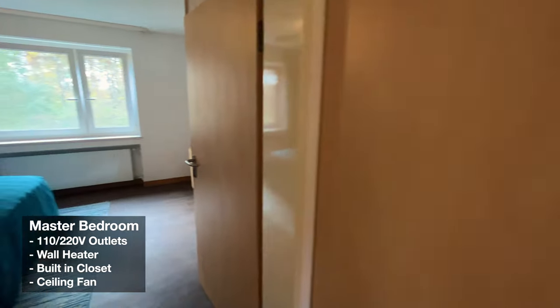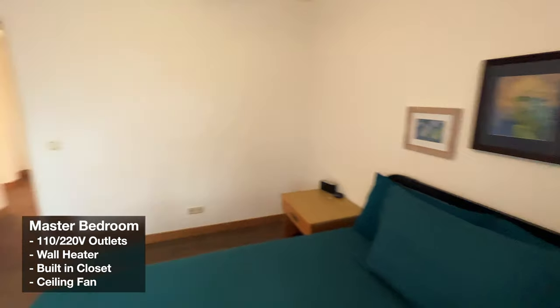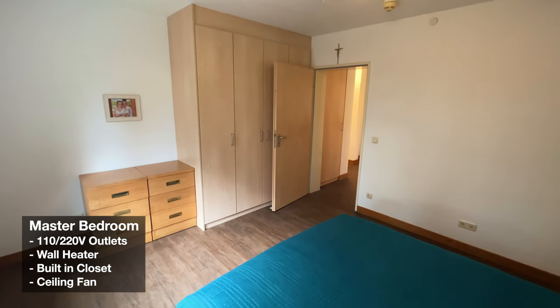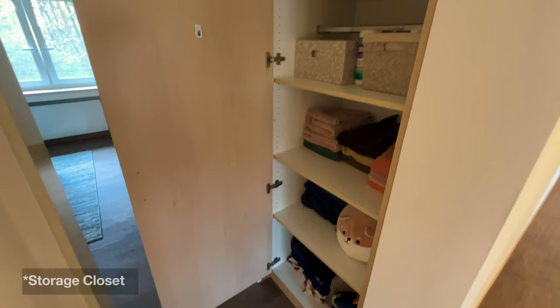The master bedroom is a little bigger than the guest bedroom with another built-in closet, ceiling fan, and large windows for natural light. You'll find more storage in the hallway as a linen closet, as well as plenty of storage space downstairs.